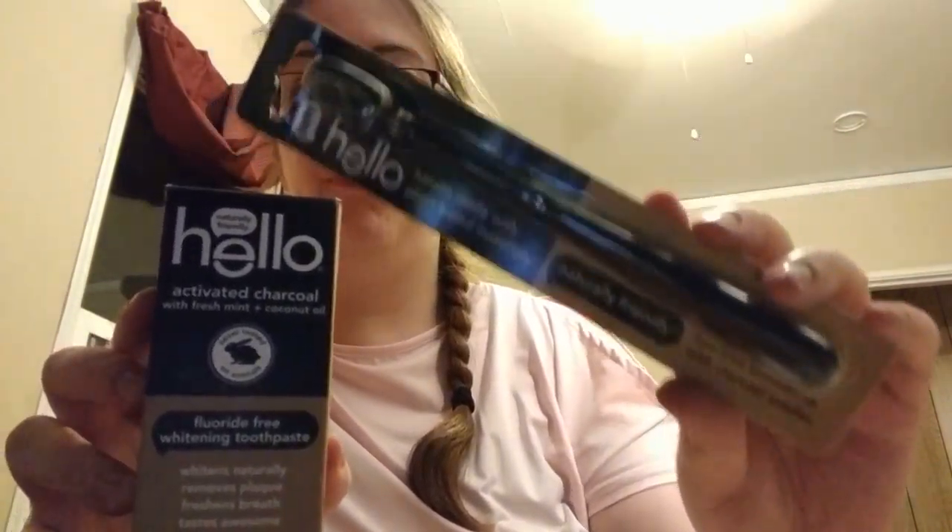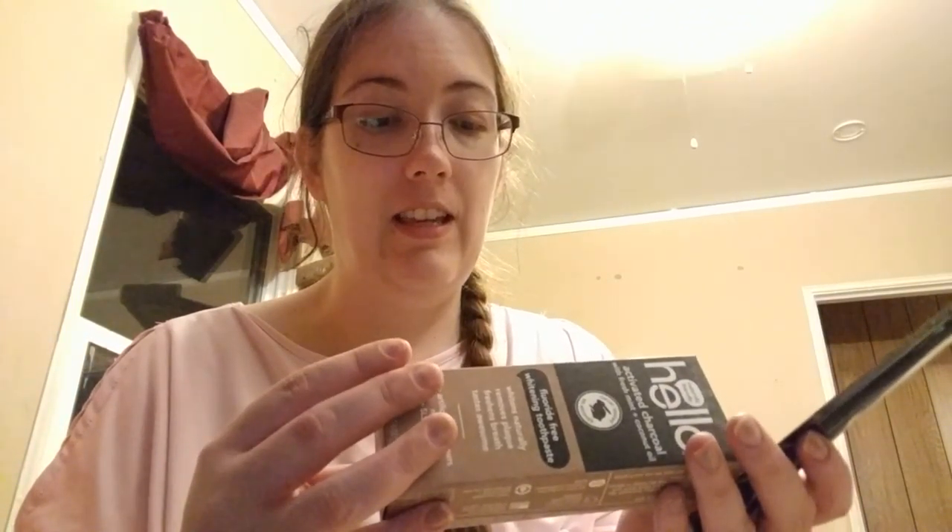Then I got, because why not give it a try, the Hello Naturally Friendly BPA-Free Toothbrush with Charcoal Bristles, as well as the Activated Charcoal with Freshening and Coconut Oil Fluoride-Free Whitening Toothpaste. I like to think that my teeth aren't really bad, but I would prefer them to be whiter. So we're going to give it a try. It doesn't say how long it takes to see an effect, at least not that I can see off the top of the packaging.